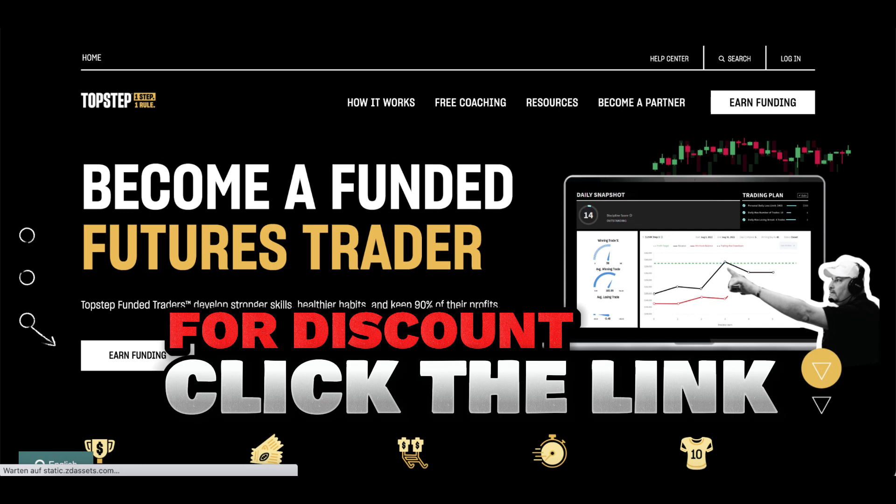To sweeten the deal, Top Step Trader offers a first payout bonus. Once your friend earns their first payout, they'll receive a refund of their last month's fees, allowing them to start their journey on a high note.